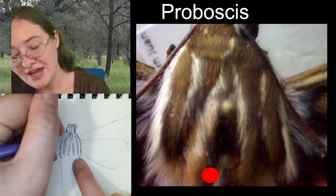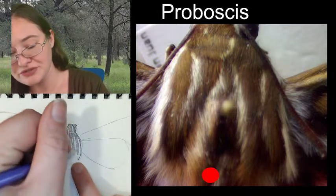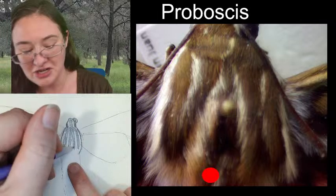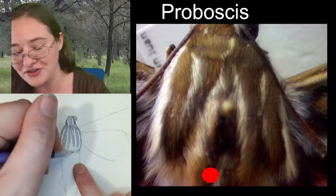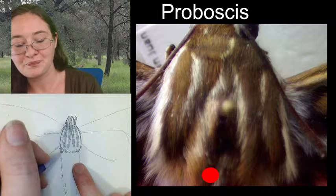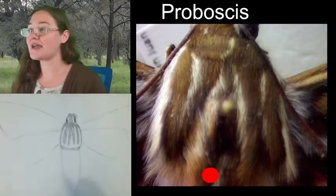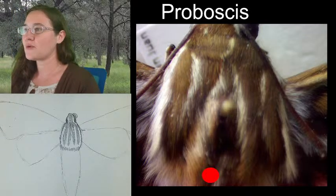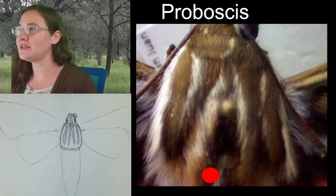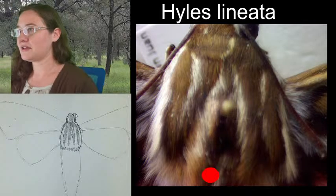I recently got a really good set of colored pencils for my birthday, so I'm going to start practicing with them. Once I get good enough I'll be able to start coloring with you guys. That's the end of my thorax area and where we're going to start the abdomen.